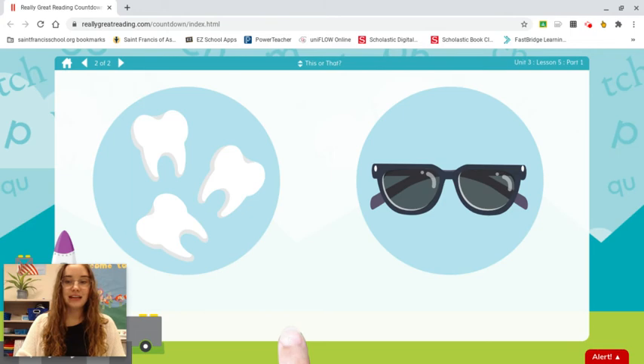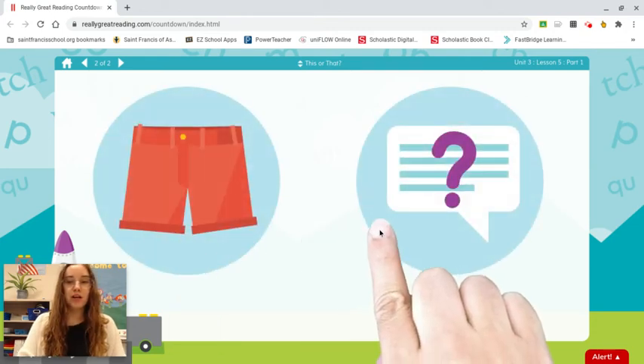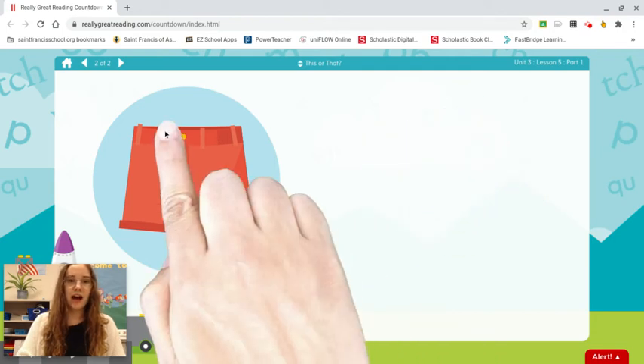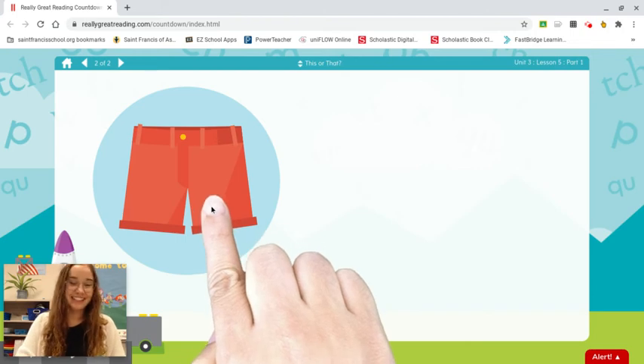Teeth. Sunglasses. Which word starts with ssss? Sunglasses. Shorts. Question. Which word starts with quah? Oops, I'm sorry. I meant which word starts with sh? It's sh. Shorts.